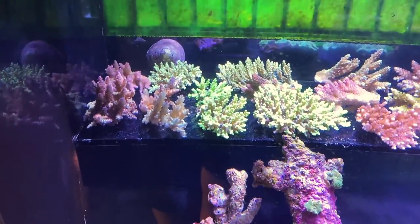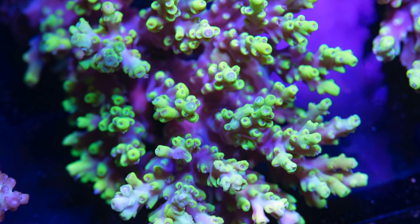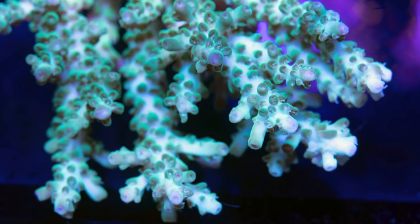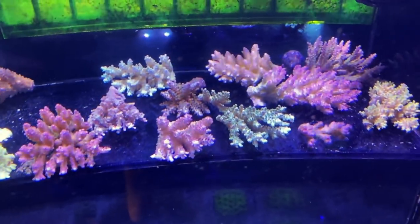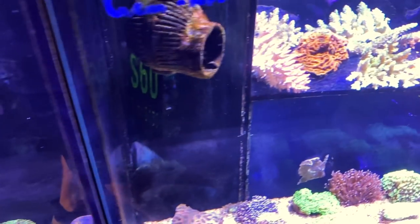At Deer Park at the moment, they've got heaps of acro in, and some of them are absolute stunners. My local store runs $45 SPS colonies, or a three for $120, and my gorgeous wife has given me a $100 voucher, so I might pick out three acro pieces to take home. I'm starting to build up a decent collection in the Dream Reef tank, so I'm really starting to look for bold colors now.